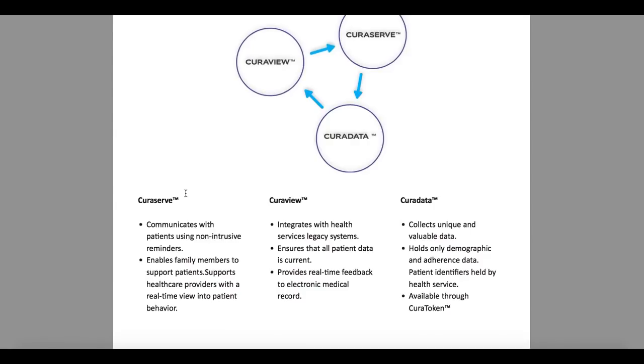CuraServe will communicate with patients using non-intrusive reminders. It enables family members to support patients and supports healthcare providers with a real-time view into patient behavior. It will just help and remind patients what time they should take a pill, and enable family members to support them. It is really great.